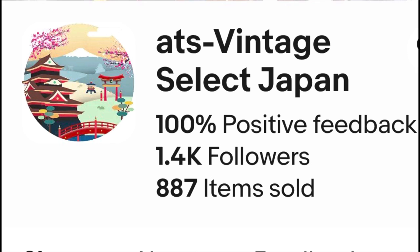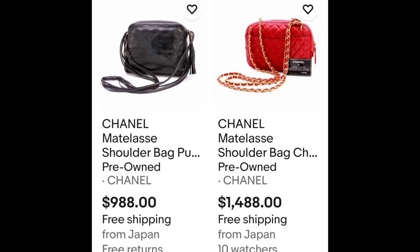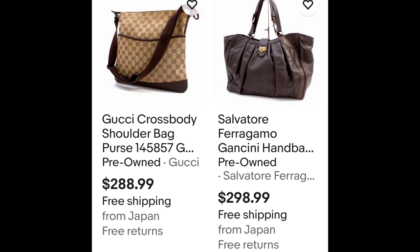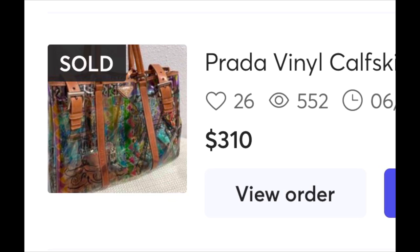Next reseller from Japan — this is also a fairly new reseller. As you can see, it has 100% feedback. They have higher-end Chanel, Salvatore Ferragamo, Gucci — and as you can see, items under $300. It's a great reseller because he's all across the board. I bought my Prada multicolored vinyl tote bag for $192.50 and ended up reselling it on Mercari for $310. It was so beautiful — I wish I would have kept it.